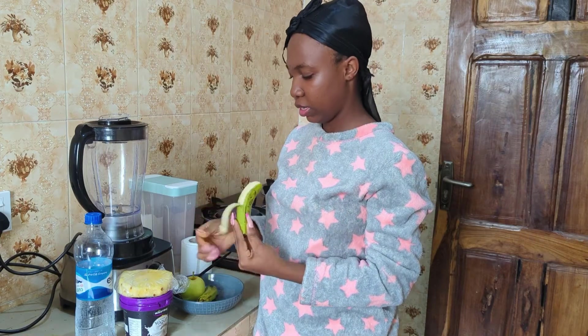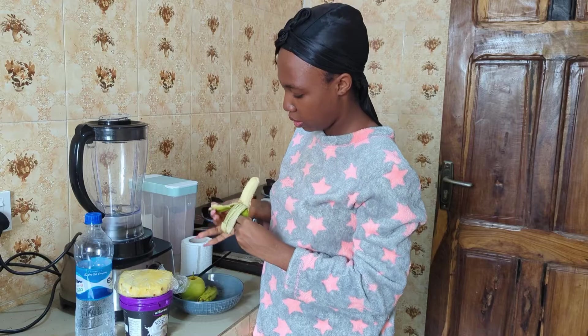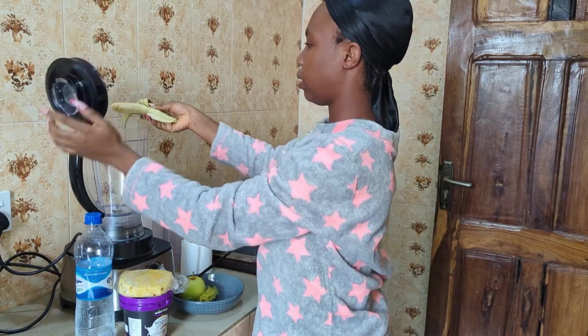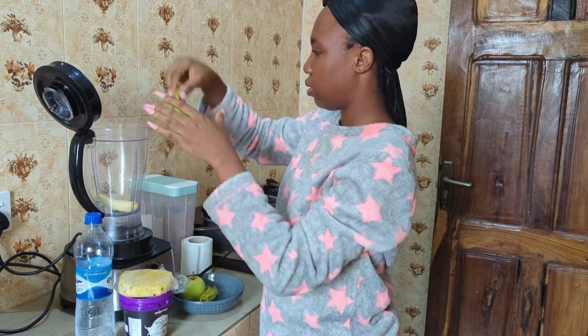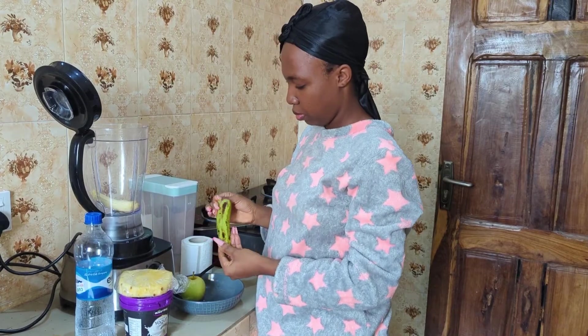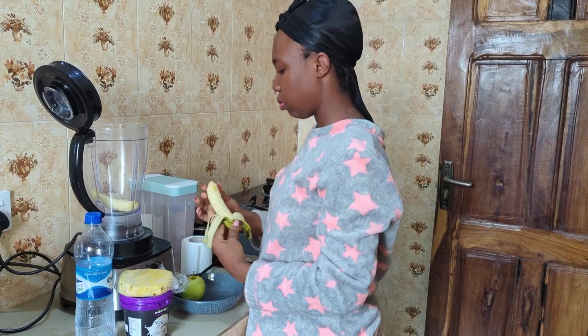I'm doing a voiceover because I'm in Nigeria and I don't have light. So I'm peeling the bananas and putting them inside the blender. I was trying to look for a smoothie recipe, but I just didn't find one I liked, so I decided — let me just give this a try.